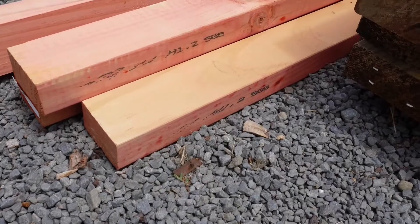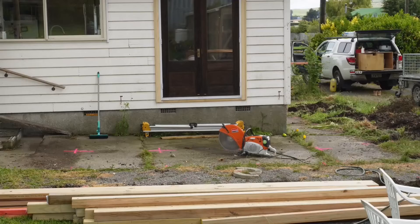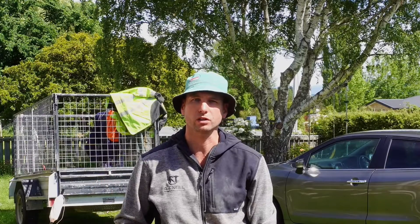What's the difference between this, this, this and this? One of them is pink. Hi, Len here — we're building another deck and I'm going to show you the different types of timber treatment that we use in construction in New Zealand.